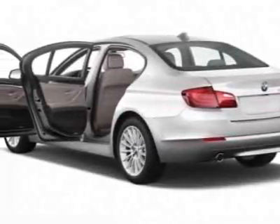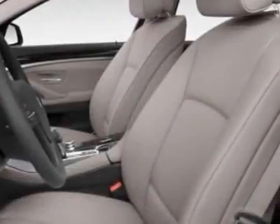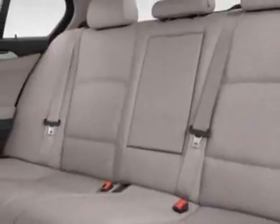Additional options for this vehicle include the heated front seats, BMW apps with smartphone integration, premium package, and the technology package. Call 866-462-7124 or email our friendly sales staff today to schedule a test drive.